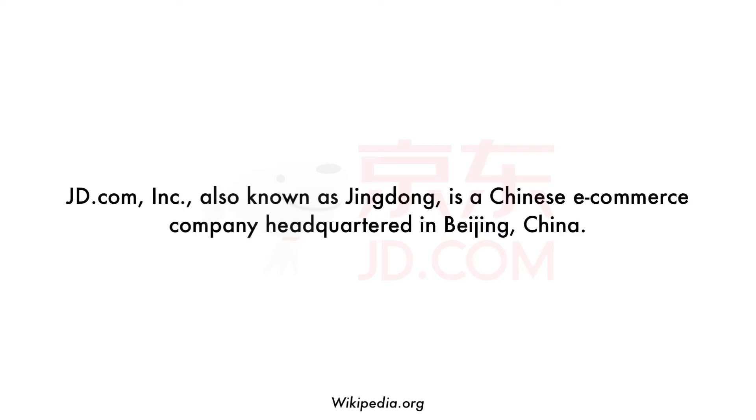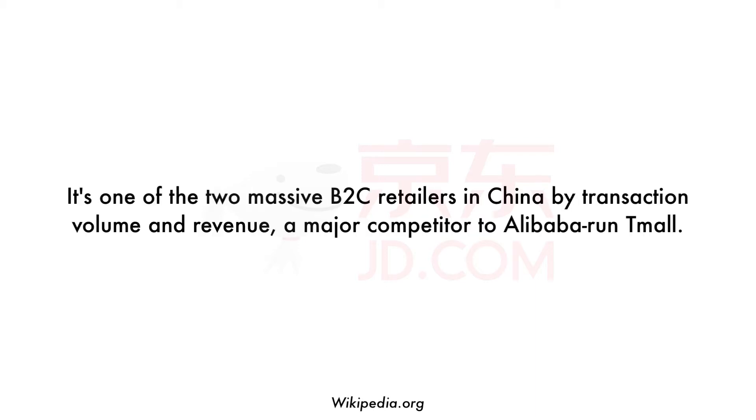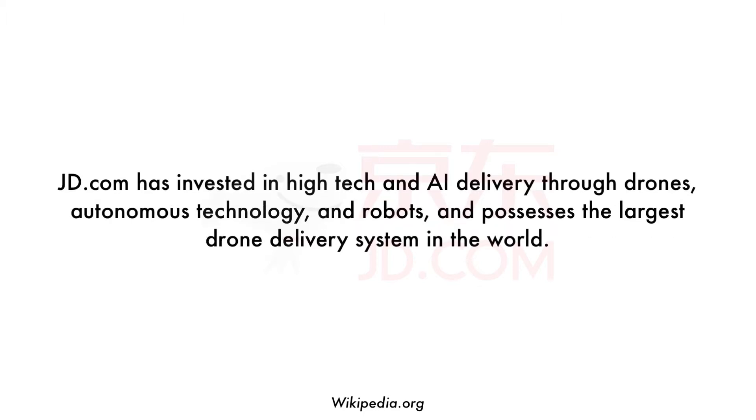JD.com Inc., also known as Jingdong, is a Chinese e-commerce company headquartered in Beijing, China. It's one of the two massive business e-commerce retailers in China by transaction volume and revenue, and a major competitor to Alibaba-run Tmall. JD.com has invested in high-tech and AI delivery through drones, autonomous technology, and robots, and possesses the largest drone delivery system in the world.